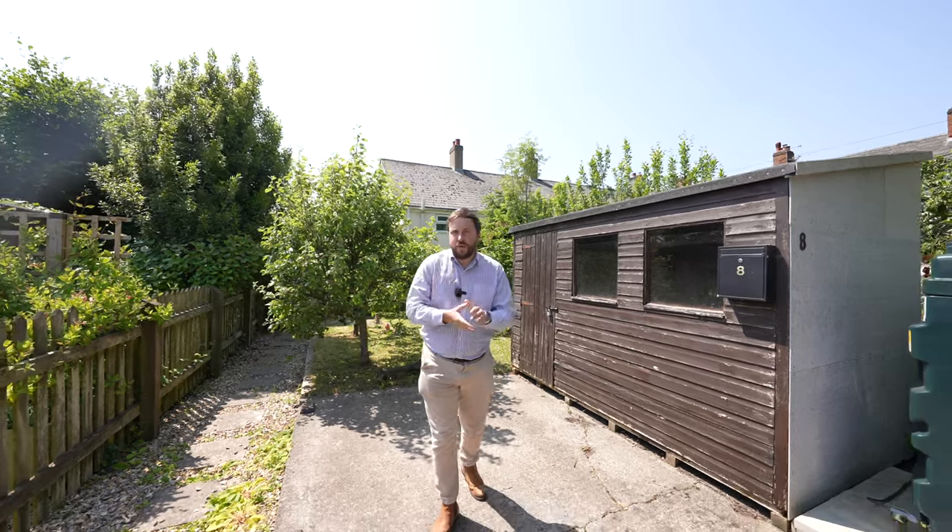So if you think this could be your next property and want to get in touch, arrange a viewing with one of the team.